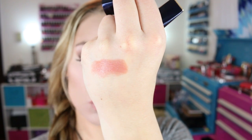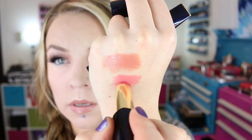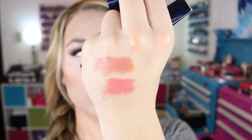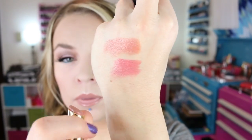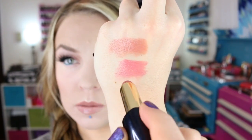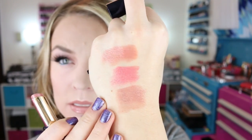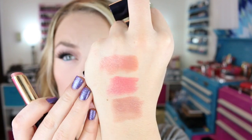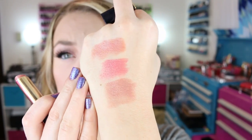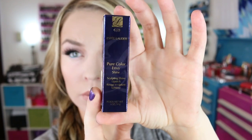This next one is 220 Suggestive, and the last one, which is the one that's on my lips, is Mischievous Rose. I like these better. I like the Dior balms as well, but these feel as nice as the Dior balms, and they have more pigmentation than those.